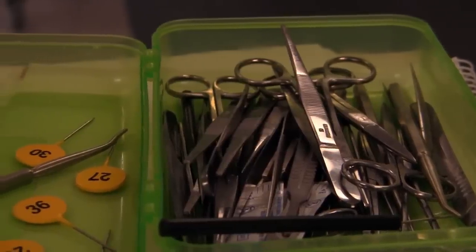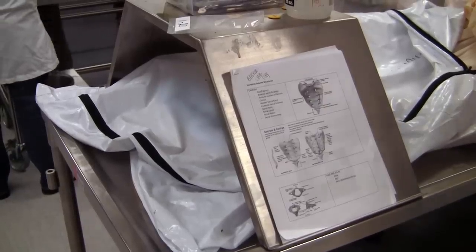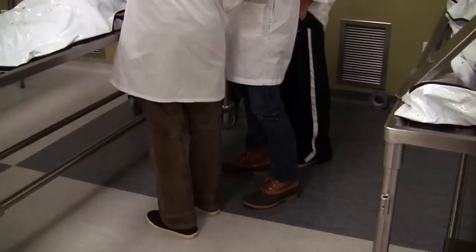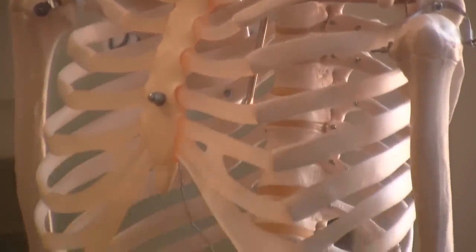We have great ventilation in here, good temperature control, and good tables for use for the cadavers. It's a great facility for the study of anatomy. It shows that overall the school is committed to delivering top-notch education.